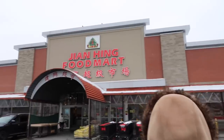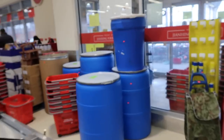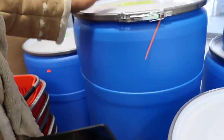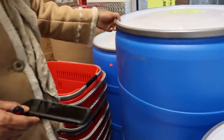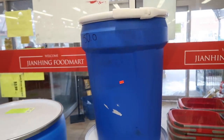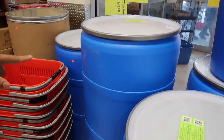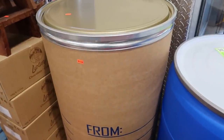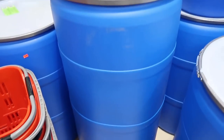We found some barrels at a grocery store. These are waterproof plastic ones, which are really good compared to cardboard ones — this one is $50. The cardboard barrels are more affordable but they're one-time use: you ship them and throw them out. These plastic ones are reusable, which is why in Jamaica you see a lot of people using them for water storage.